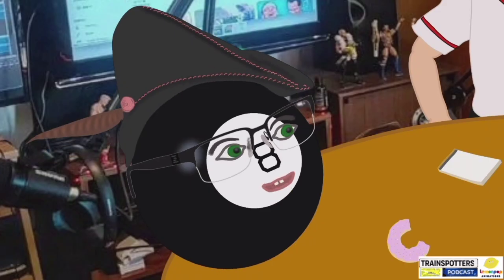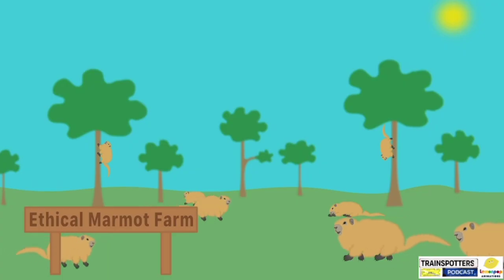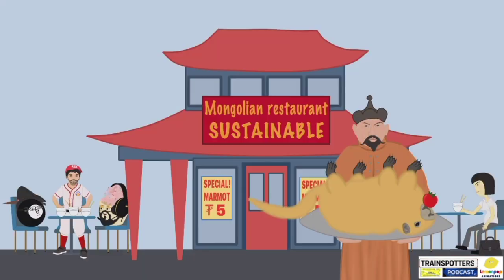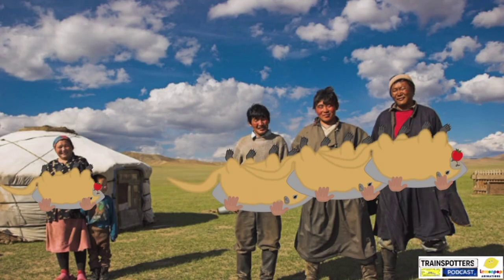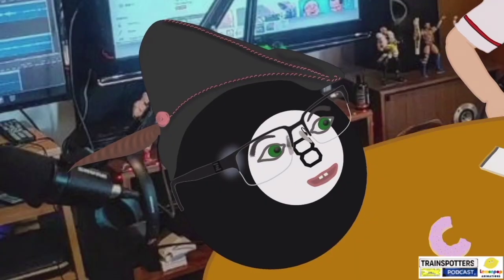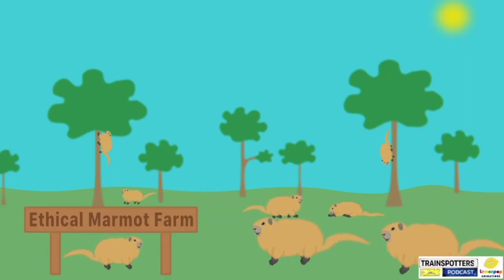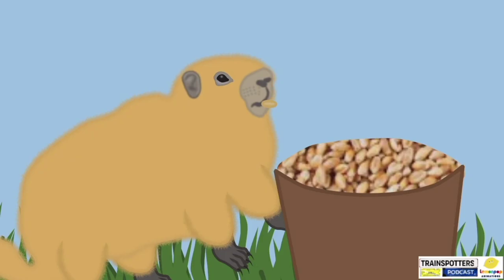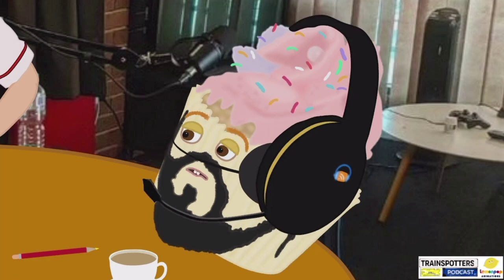I'd have to know if it was ethically sourced. Is this a free-range marmot? Is this coming from a sustainable farm? Are we talking about a restaurant? We're talking about like a tribe. It's a free-range marmot. Free-range organic. Has it been fed grass all its life or is it all grain? Organic only, please. Tribe or restaurant? Tribe.